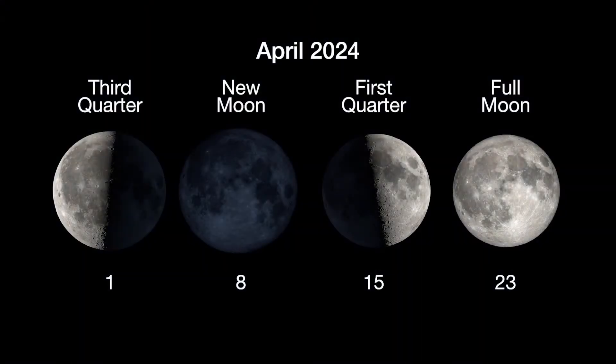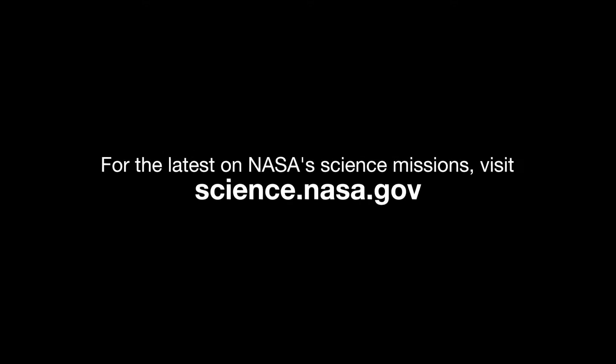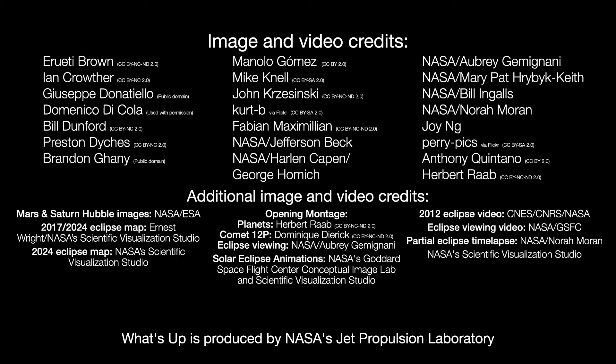Here are the phases of the Moon for April. Stay up to date on NASA's missions exploring the solar system and beyond at science.nasa.gov. I'm Preston Dykes from NASA's Jet Propulsion Laboratory, and that's what's up for this month.